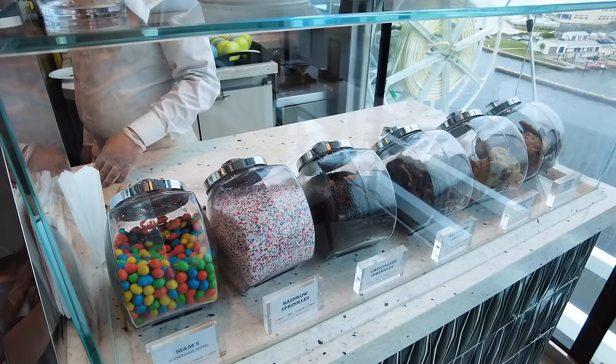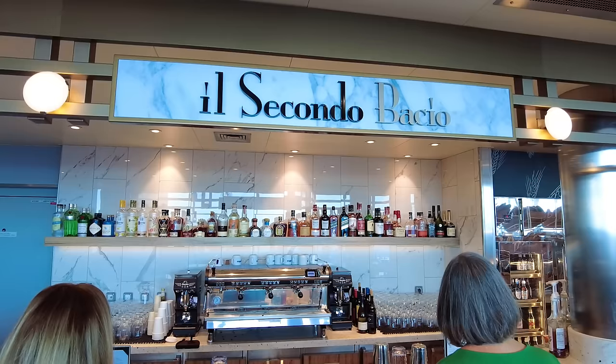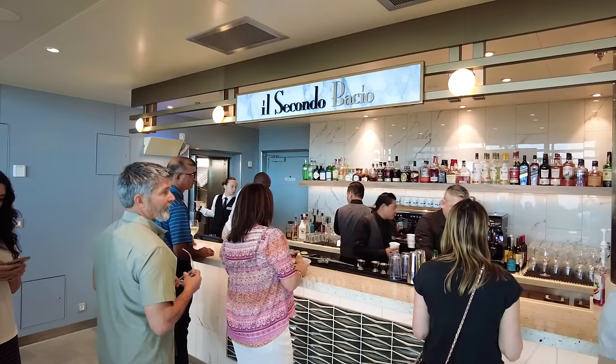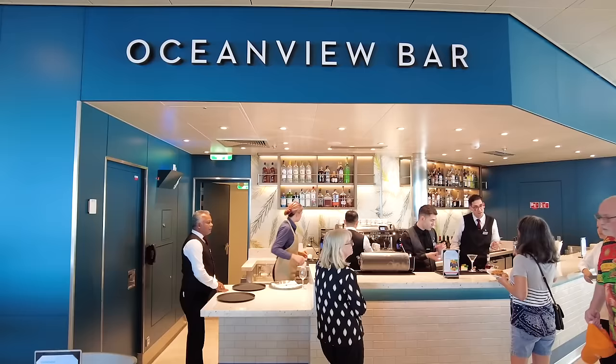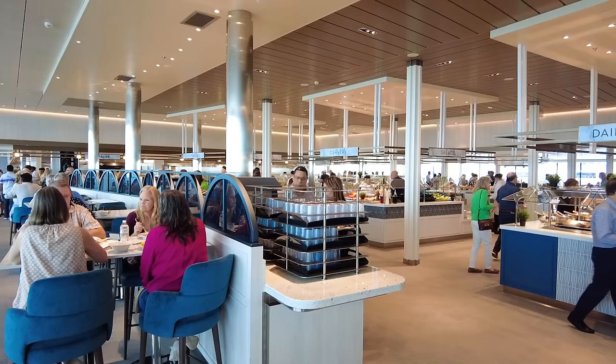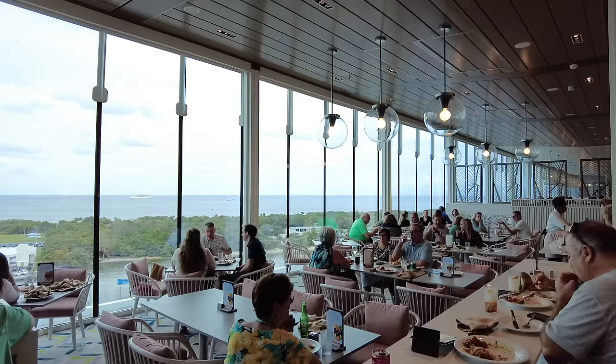The food at Ocean View Café is freshly served and there's just so much of it. It really stands out for lunch and dinner, where the stations rotate so you get a different variety. Some things remain the same — like a sandwich station and grilled chicken — but there's an entire Indian food section, grilled options, and stir fry. I absolutely love it. And of course, there's gelato in Ocean View. There's also a coffee bar and other bars within the café where you can get cocktails or your morning coffee.